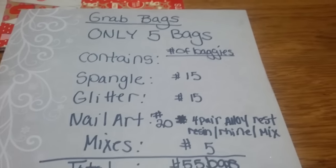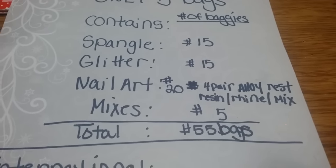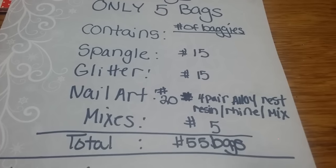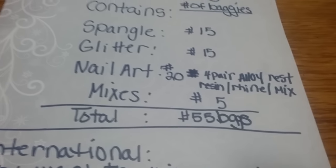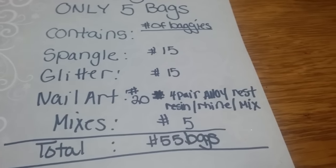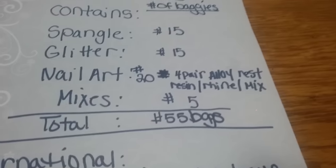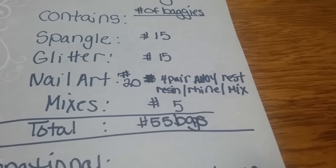I broke it down with shipping for both international and USA. Shipping for USA is six dollars because they're going in a flat rate box. International ranges from about 13 to 15 dollars, so I figured 14 — that's really reasonable. The total averaged out is 50 dollars for USA and 65 dollars for international.